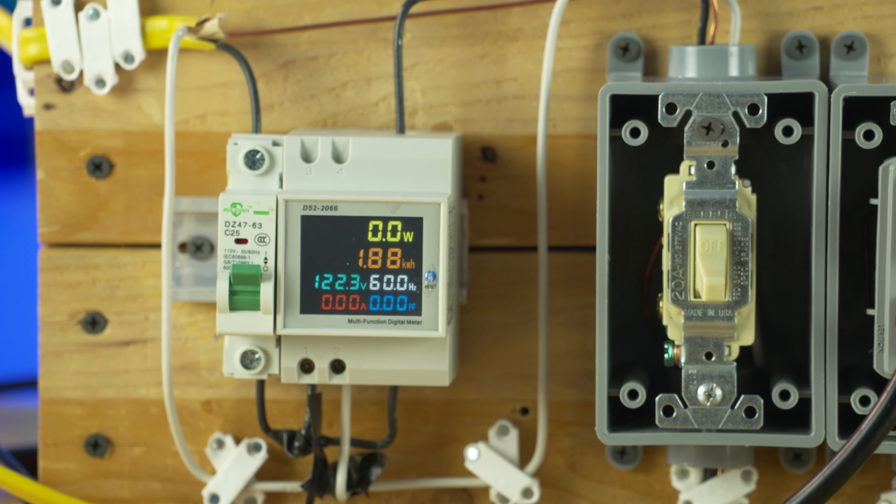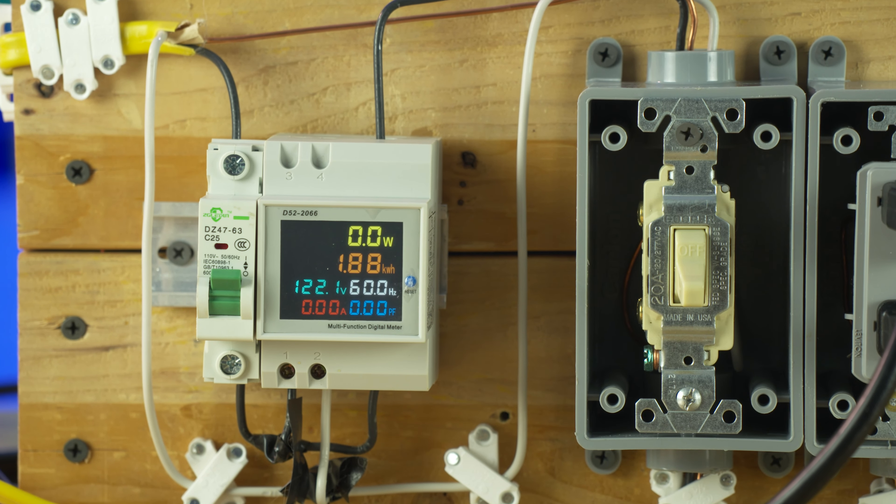For capacity, I ran a capacity test and got 1.88 kilowatt hours out of this, which puts me at right around 92% efficiency.